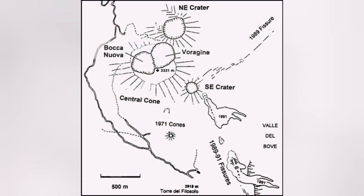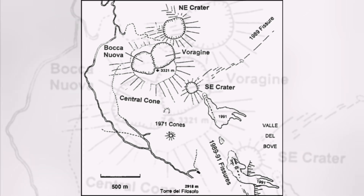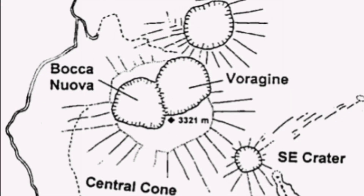So this is where the cone formed — in the Voragen crater. And the lava from it flew toward the Bocca Nova. Bocca Nova filled up with this material from the lava flow and was filled up completely.